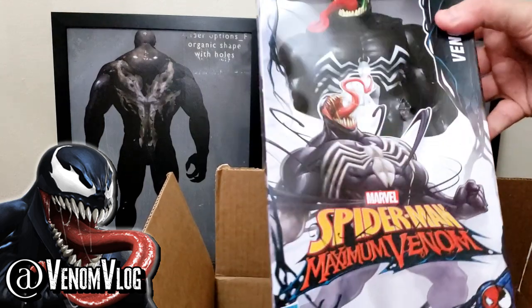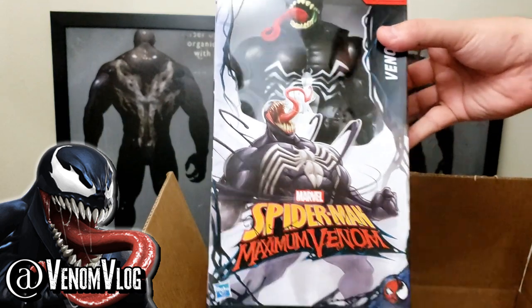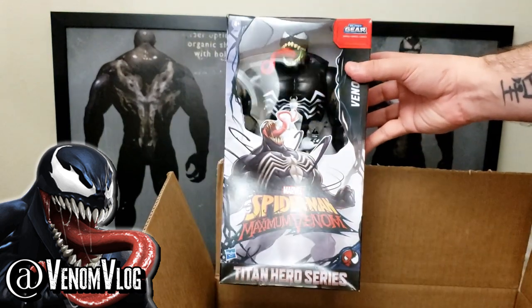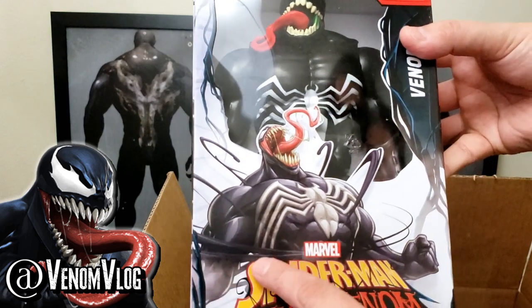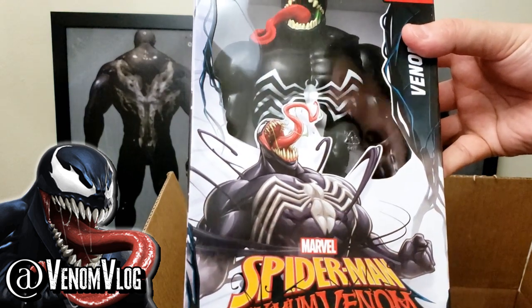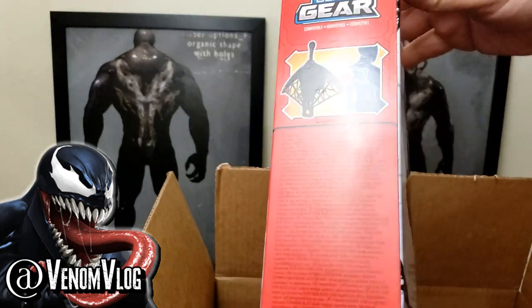Next up we have Venom himself. This is the Titan Heroes series — these are like 12 inches tall. The design on this is awesome; I love the artwork here on the box, it's so cool looking. He just looks fantastic. He comes with blast gear, and there's different gear that comes with some of these characters.